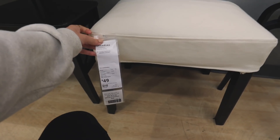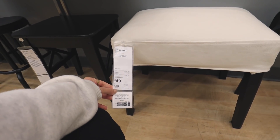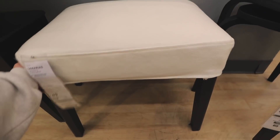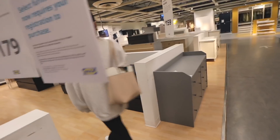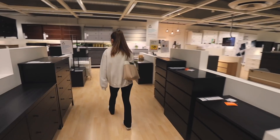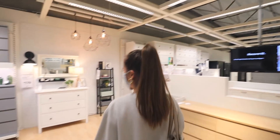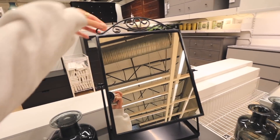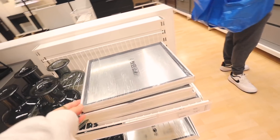This would be really cute for my living room as a footstool, especially for the brown leather chair that I have. I like this mirror for makeup but I don't like this top part — it makes it look a little goth, for lack of a better word.